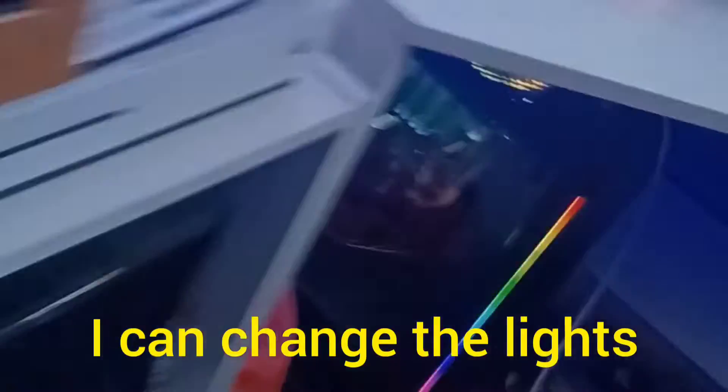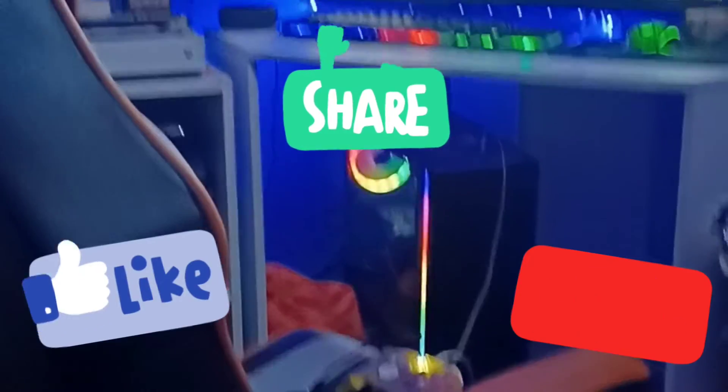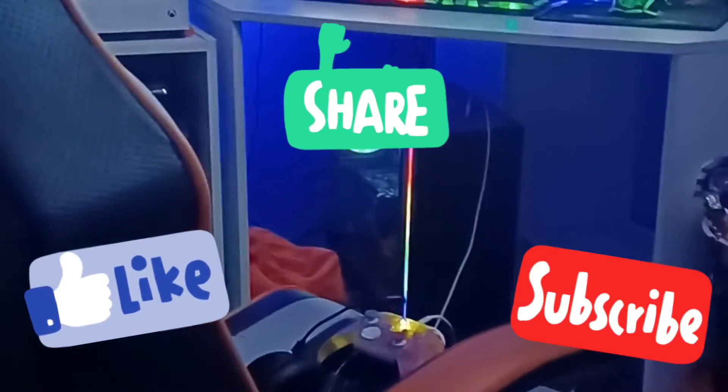I've got a remote so I can control the lights. That's about it pretty much. Like and subscribe for the full room tour because my room has changed since the first one.